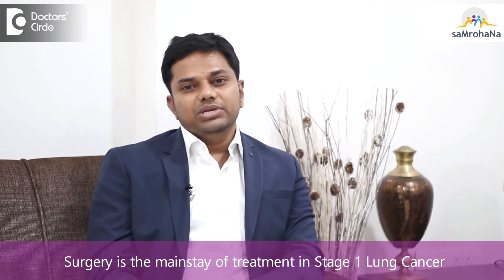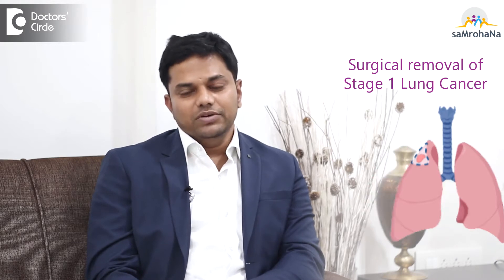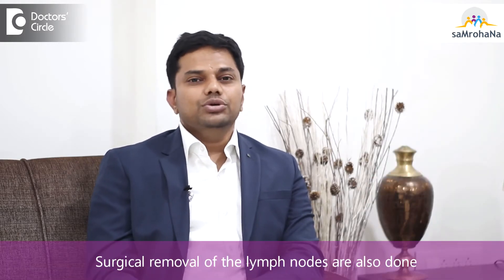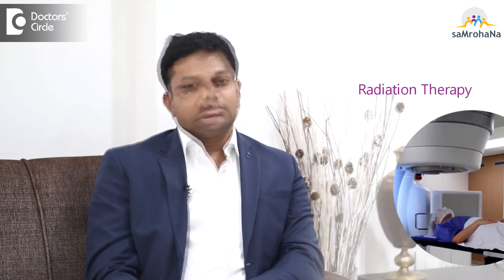Surgery is the mainstay of treatment in these patients. We will operate and remove the part of the lung containing the tumor, and along with that we will also remove the lymph nodes draining those areas. After that, if required, we might start adjuvant treatment in the form of chemotherapy or, if required, radiation therapy.